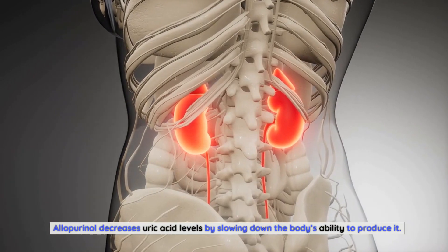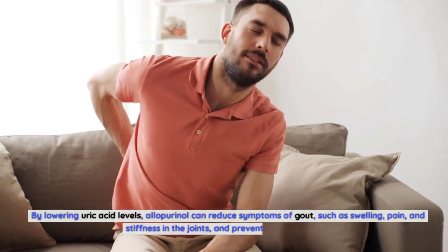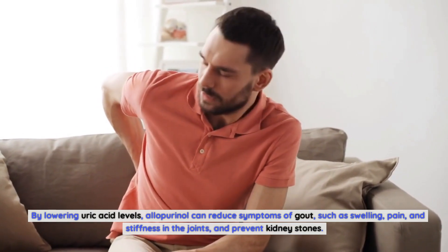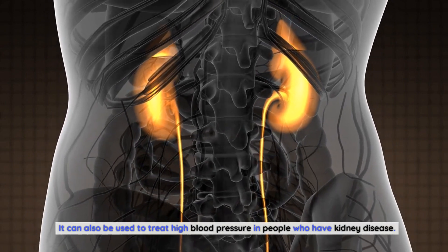Allopurinol decreases uric acid levels by slowing down the body's ability to produce it. By lowering uric acid levels, allopurinol can reduce symptoms of gout such as swelling, pain, and stiffness in the joints, and prevent kidney stones. It can also be used to treat high blood pressure in people who have kidney disease.